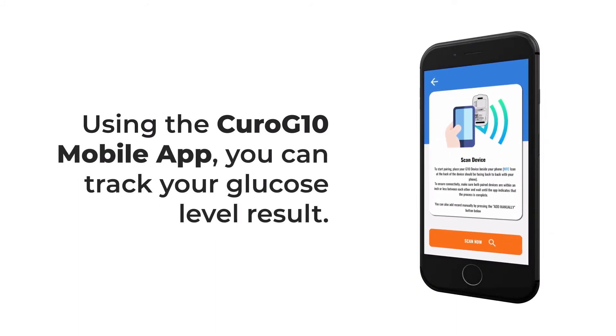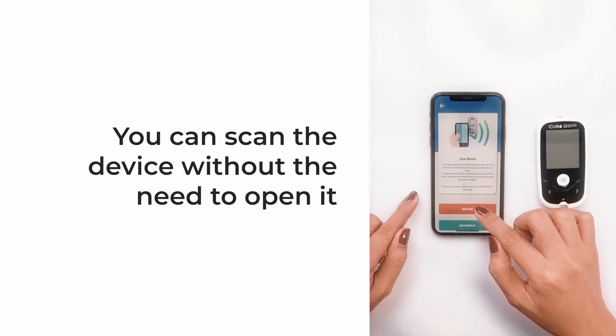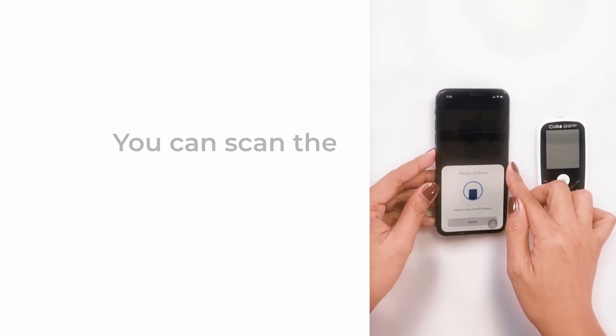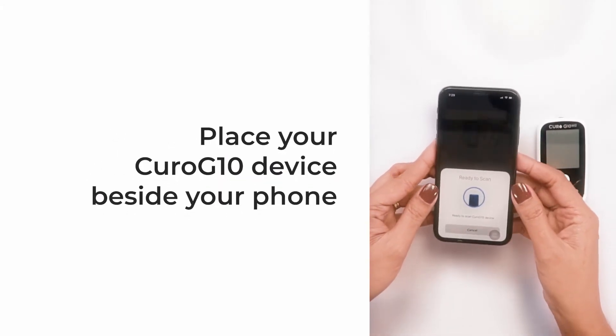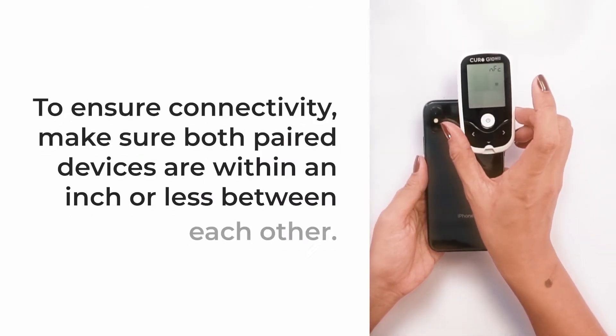For more information, visit www.curofit.com.au